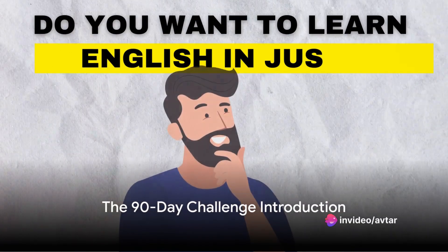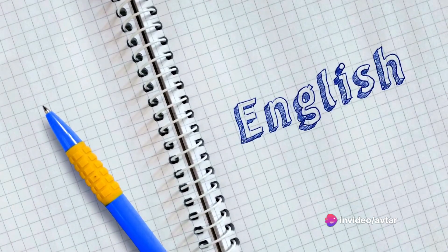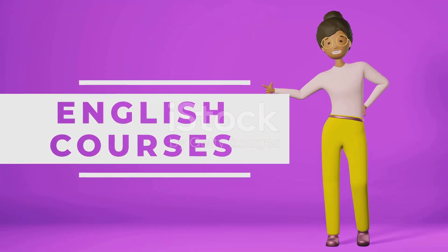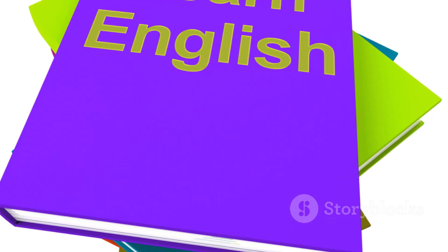Do you want to learn English in just 90 days? Imagine being able to understand and speak English fluently in just three months. Welcome to our 90-day English Learning Challenge, a program designed specifically to help you conquer the English language in a record-breaking time.